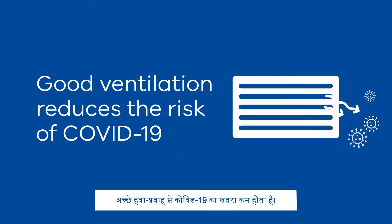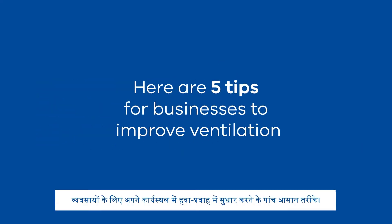Good ventilation reduces the risk of COVID-19. Here are five handy tips for businesses to improve ventilation.